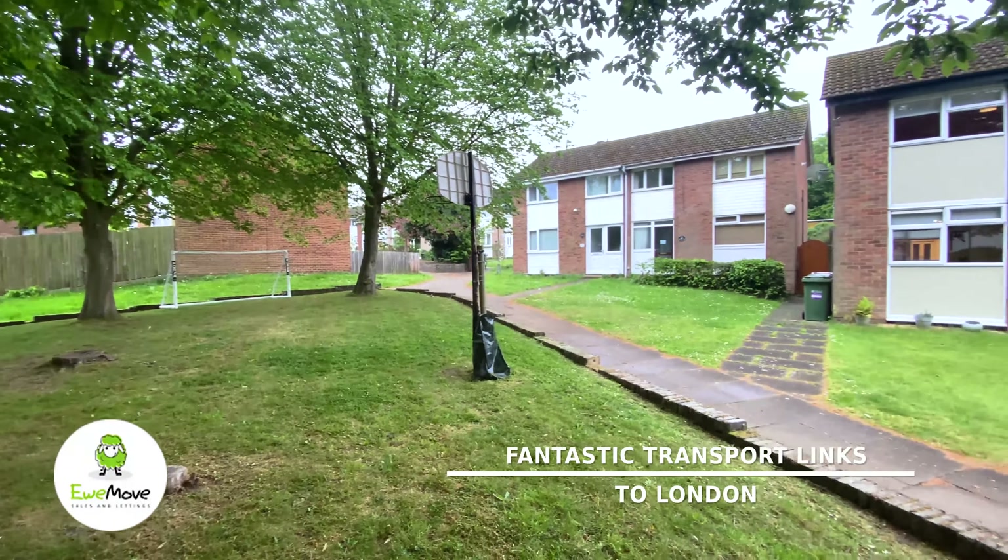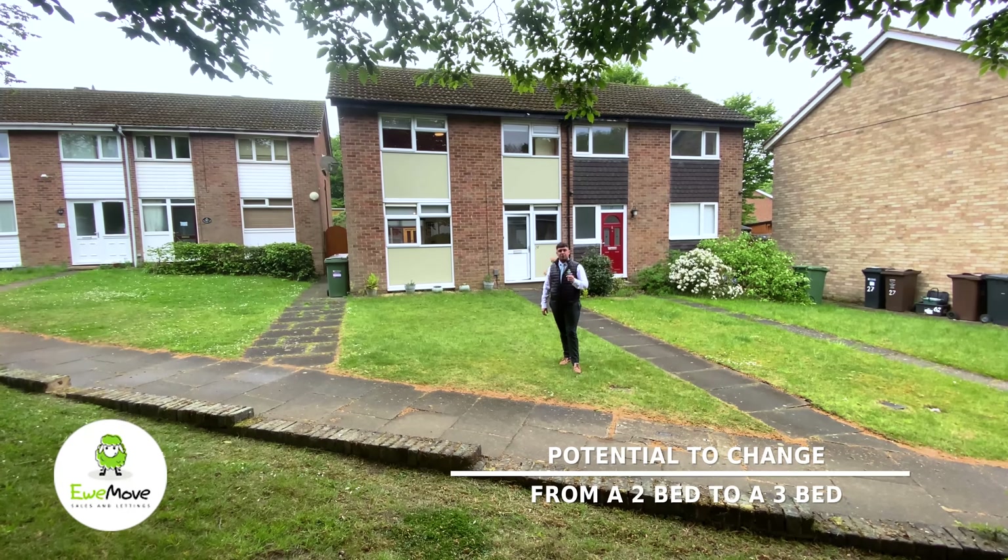Today we're at Melbourne Close and we're going to be showing you a two-bedroom property which has potential to be made into a third bedroom.